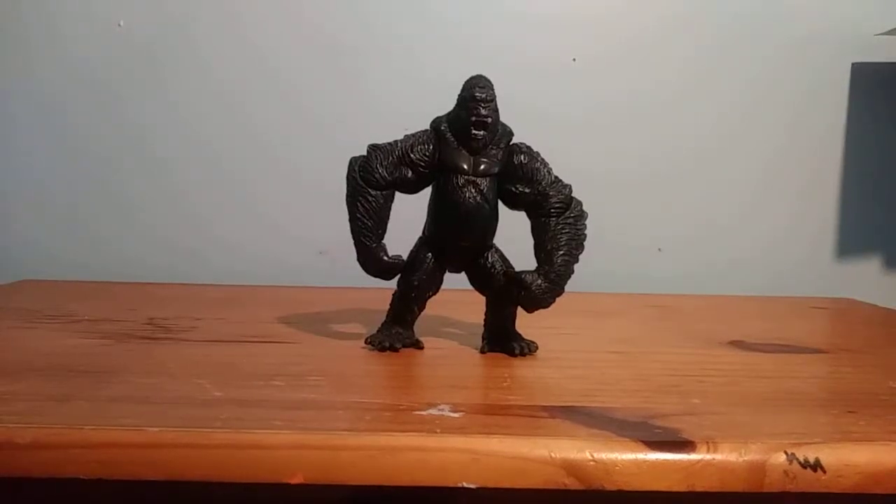Hello everyone, it's me Esteban again, and I'm back with another King Kong review for you guys today. Today we're going to be reviewing from King Kong 2005, King Kong vs. Ventasaurus from Playmates.